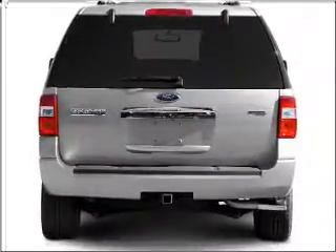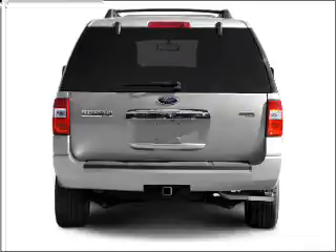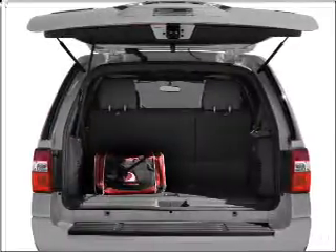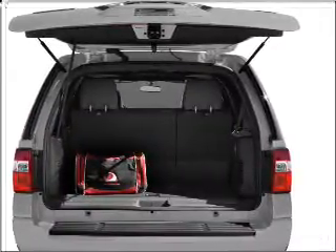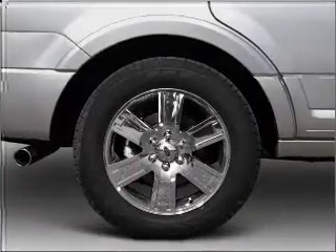Stand out from the crowd with premium wheels. The anti-lock braking system will keep you safe on the road. Heated seats offer comfort in cold weather. Enjoy the flexibility of multi-zone temperature controls and memory settings, making for a more comfortable ride.